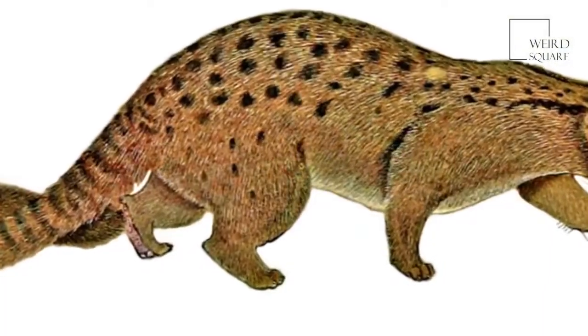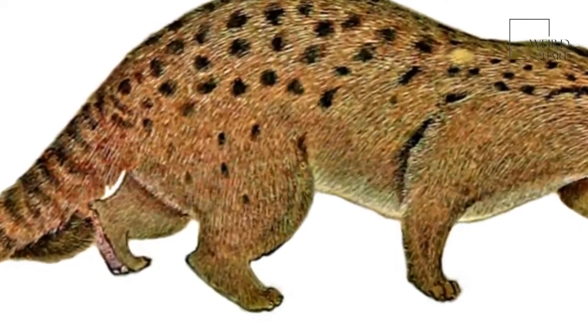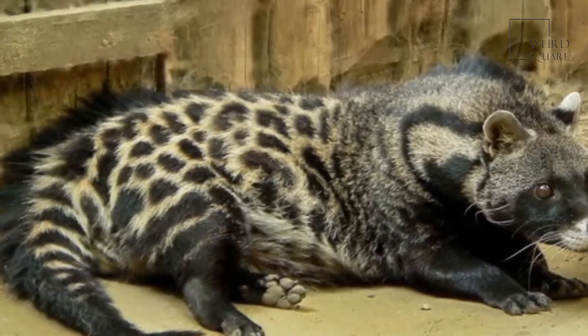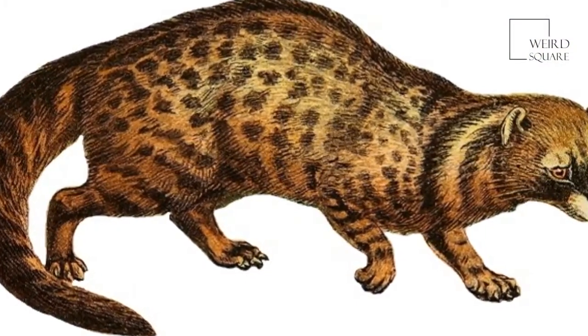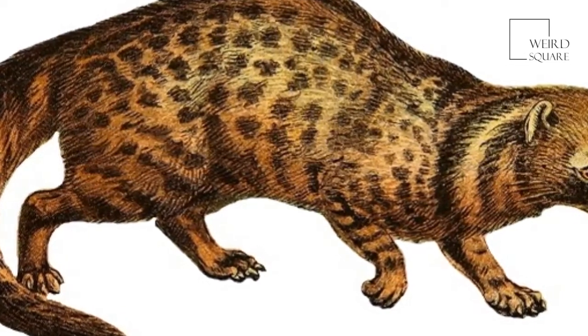The only time when African civets seem to be seen together is when they are mating. The female African civet usually gives birth to up to four young after a gestation period that lasts for a couple of months. The female African civet nests in an underground burrow that has been dug by another animal in order to safely raise her young.